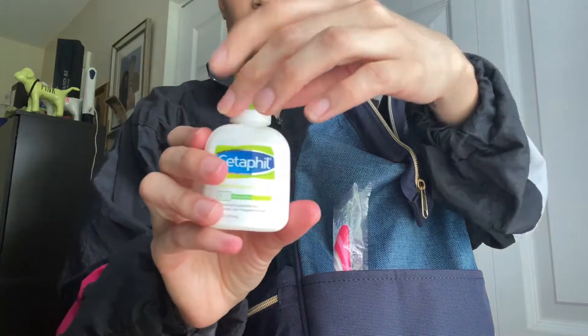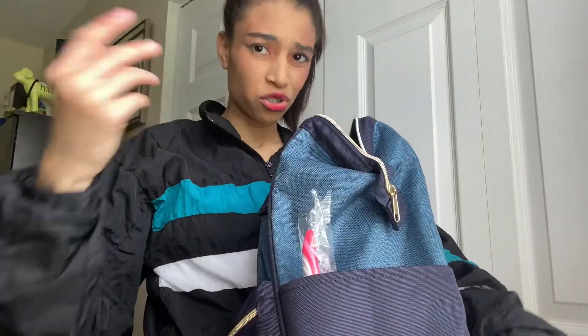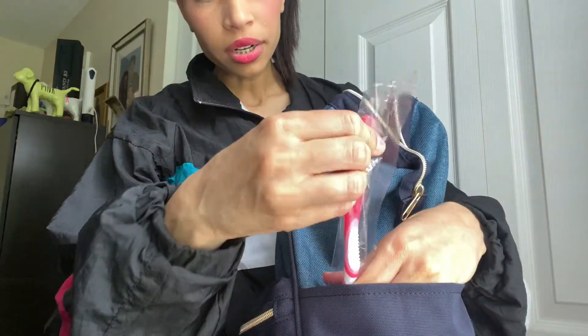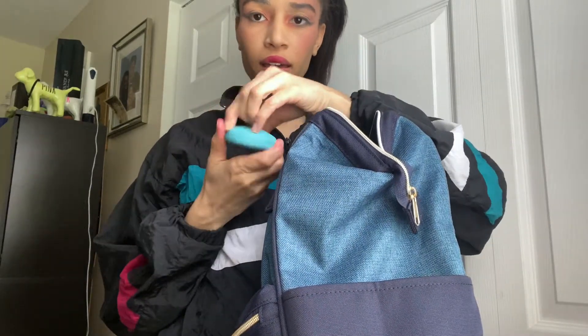I have a Cetaphil lotion because, as you can tell from my makeup video, I'm always dry in the face. I also have a toothbrush because we work on each other's mouths and we have to brush our teeth before we do that.